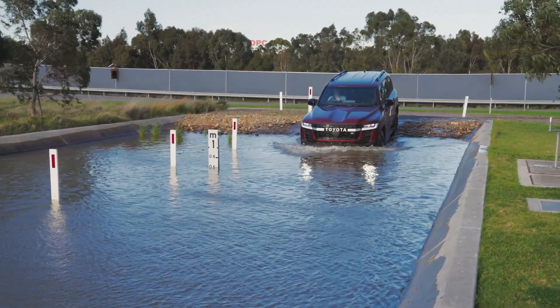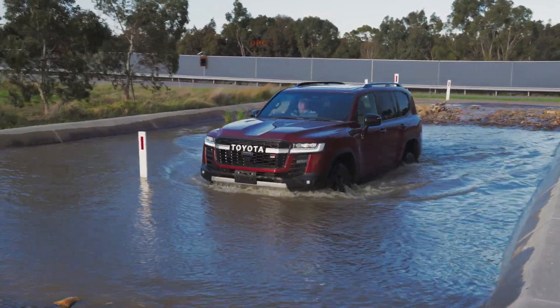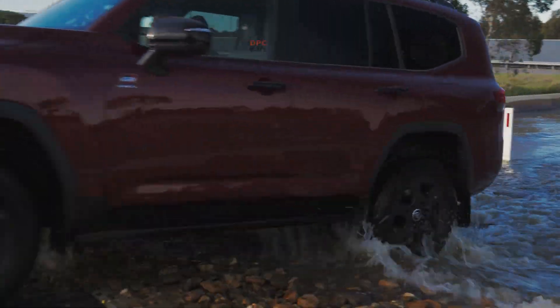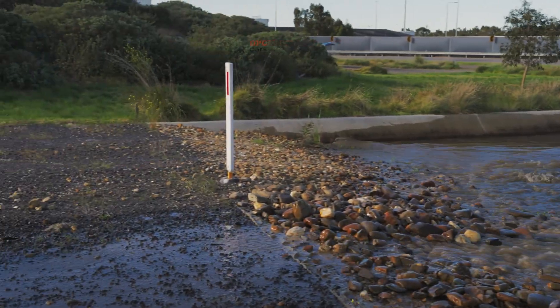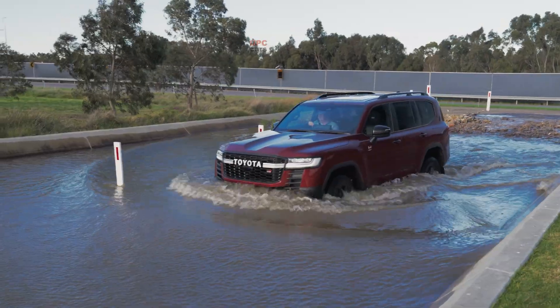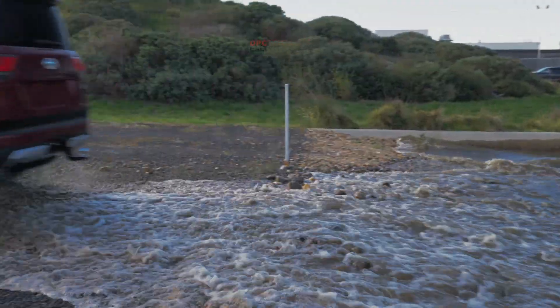At its core is a parallel hybrid layout that pairs a petrol engine with a single electric motor generator. They can drive the vehicle together or separately, switching seamlessly through a power control unit that reads load and throttle input. Under 30 kilometres per hour, the system can glide on electric power alone for quiet takeoffs and precise control.